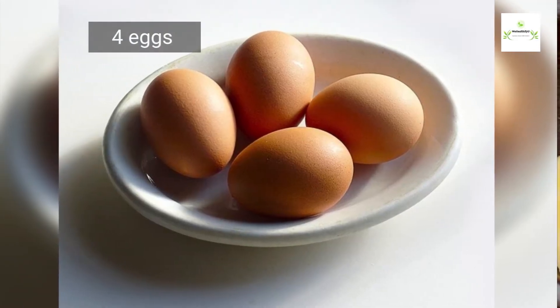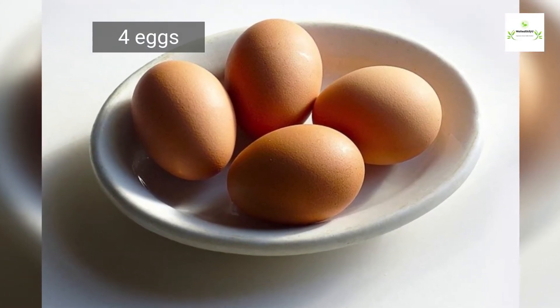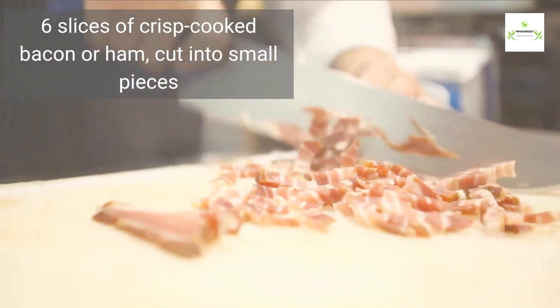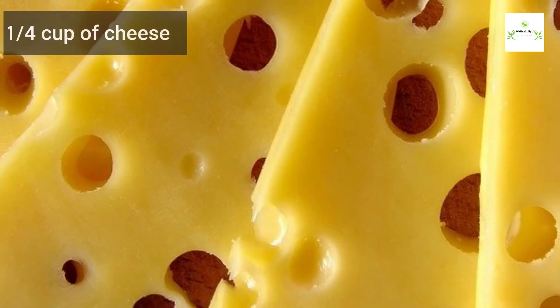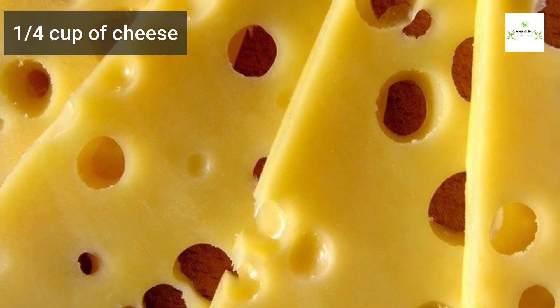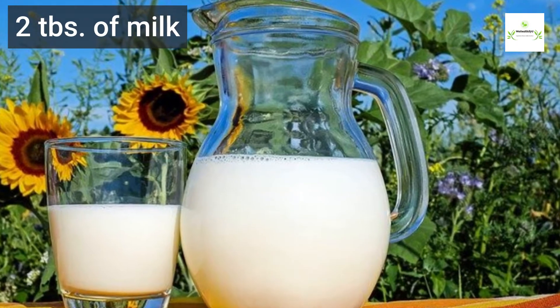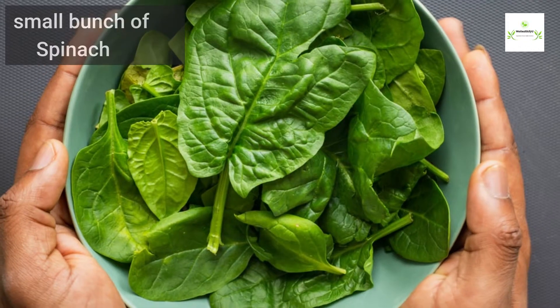You need four eggs, six slices of crisp cooked bacon cut into small pieces, one quarter cup of cheese, two tablespoons of milk, and a small bunch of spinach.